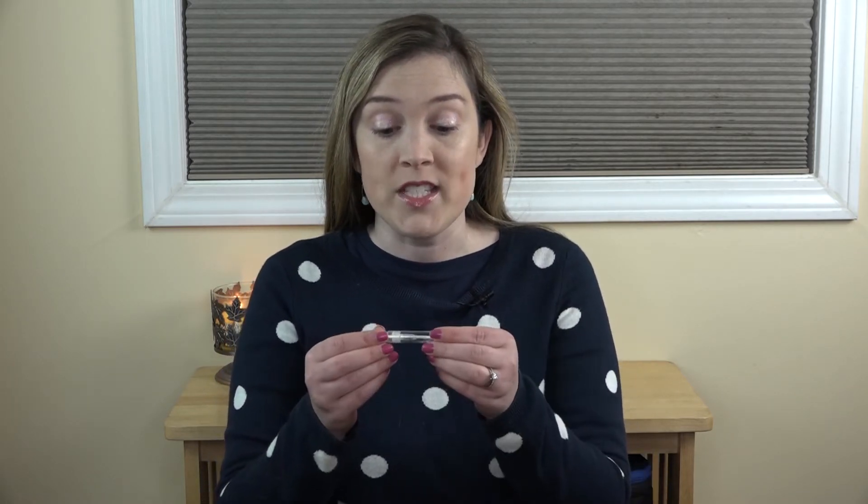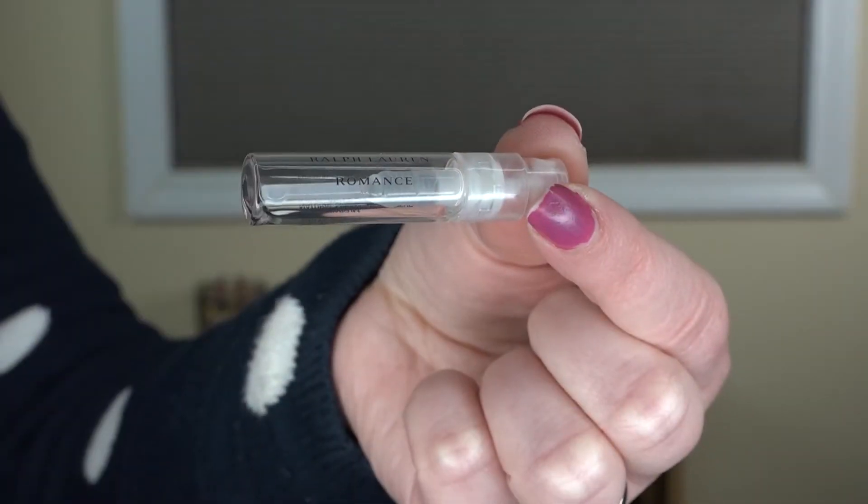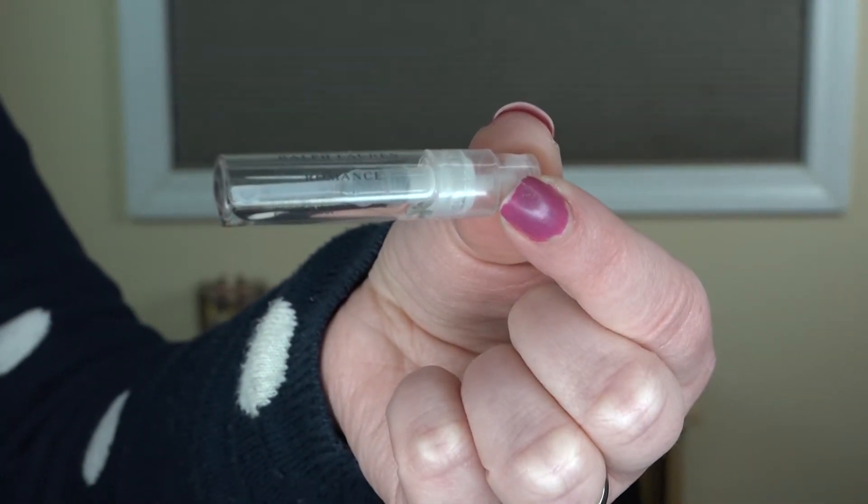I'm going to start off with the random empties — the things that didn't quite fit into other categories — and the first thing is a perfume sample. It's the Ralph Lauren Romance scent, and I do like this scent. I describe it as a very romantic scent, but it's a nice one. This also reminds me of days past because it was a very popular scent when I was in high school. Probably not one that I would purchase the full size of myself, but one that I enjoyed using the sample of.